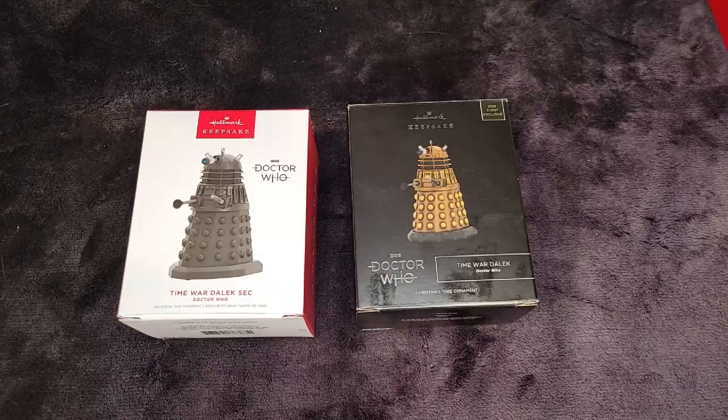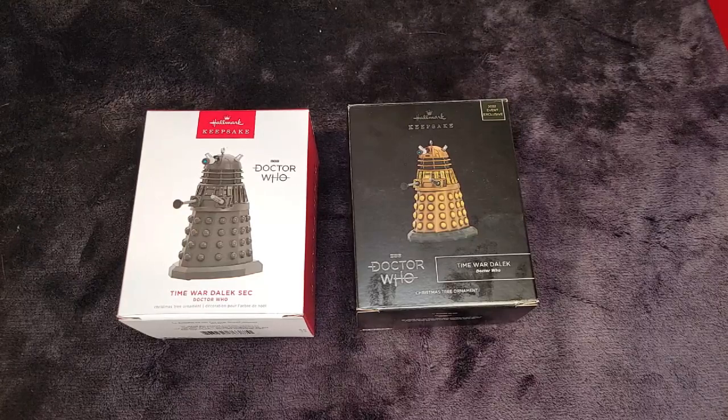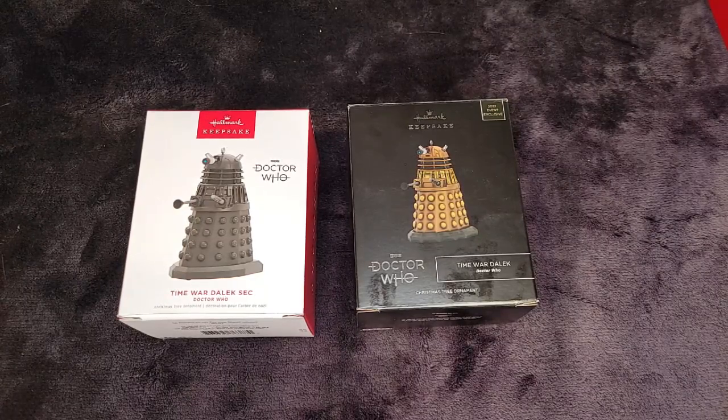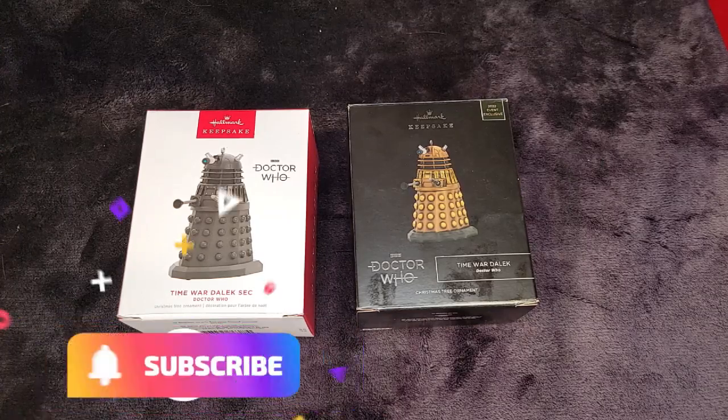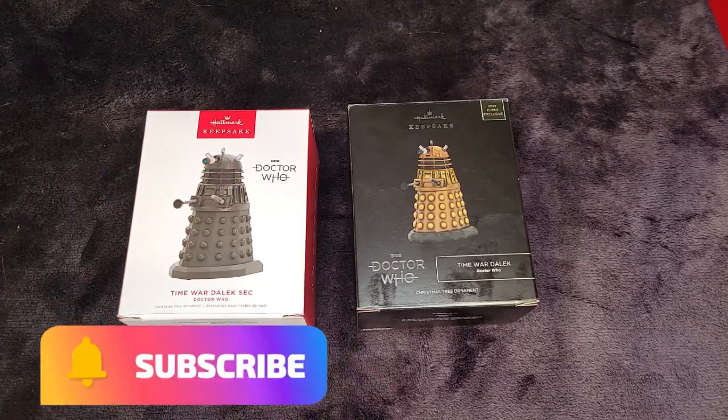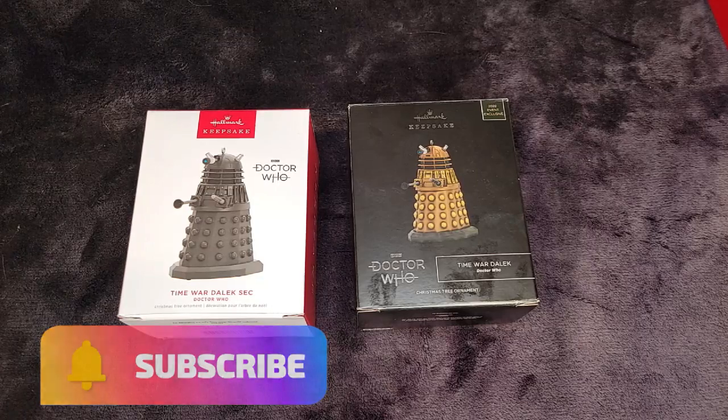Hello and welcome back to Chris's Corner. We have two ornaments in front of us, part of the Doctor Who series.